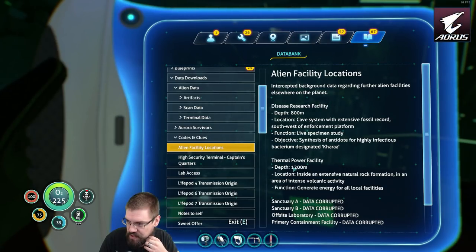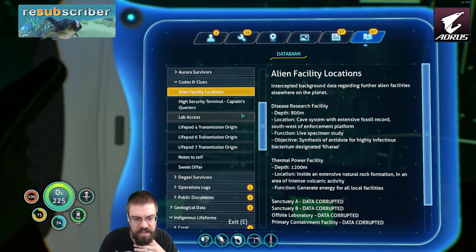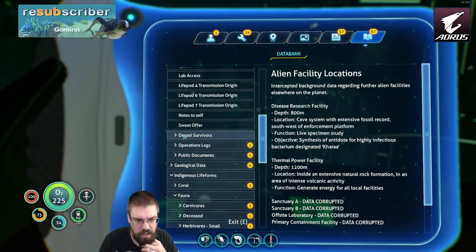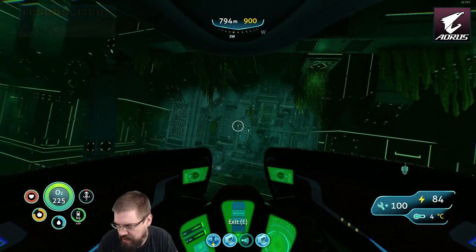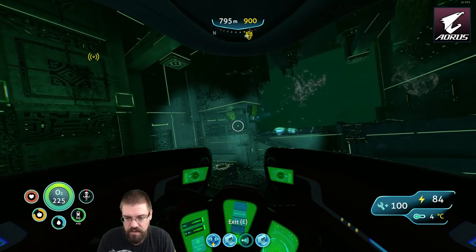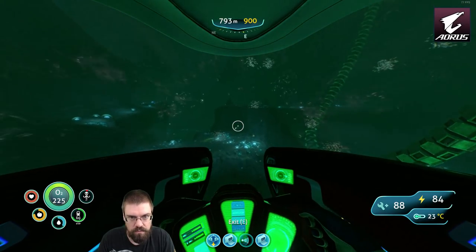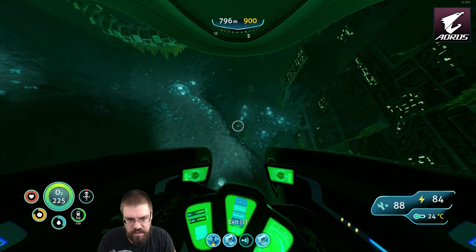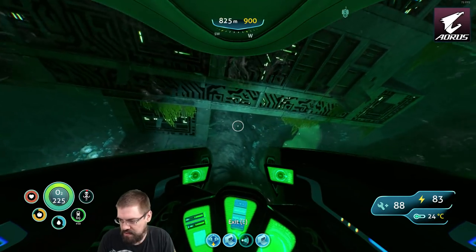So the next step for us is going to be this one. We did get a log about another location, but we didn't get a location for where that is. 1200 meters is also a lot deeper than this Seamoth can handle. So it may be to the point where maybe we need to break out the Cyclops.